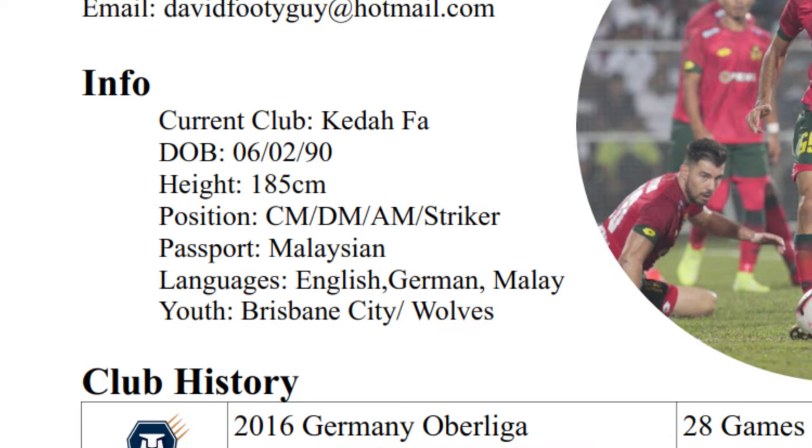Underneath, I've got my information. My current club is Keta FA. I've got my date of birth, my height, all the main stuff. For positions, I've put four positions there because it's good to show that you're versatile — centre midfield, defensive midfield, attacking midfield, and striker. And then I've put my passport, because if you've got a European passport as well as another passport, that means you can play in Europe with no restrictions. Languages — it's always good to show what you can speak. I've also put my youth clubs in. You can also note if you are a free agent and not attached to a club, but I am attached to Keta so I didn't put that.